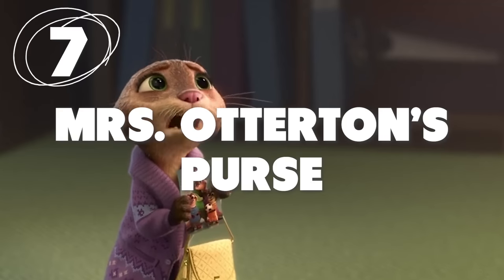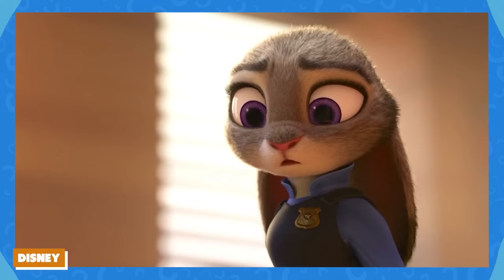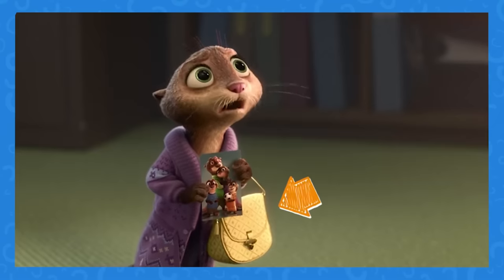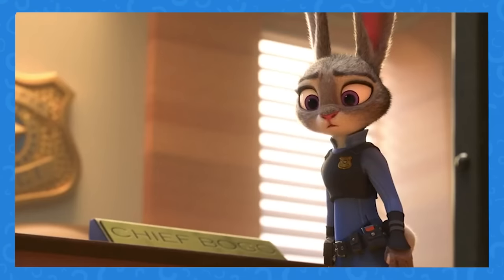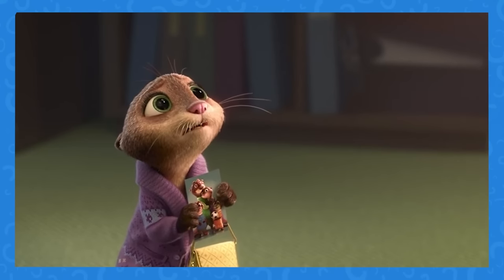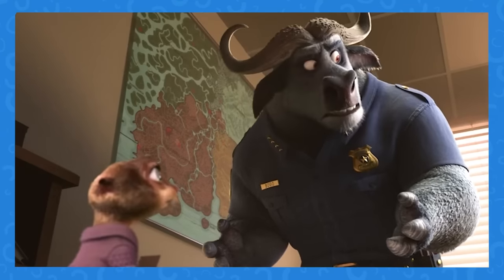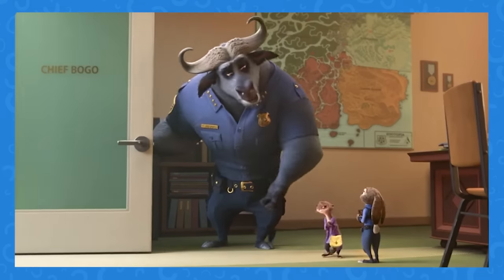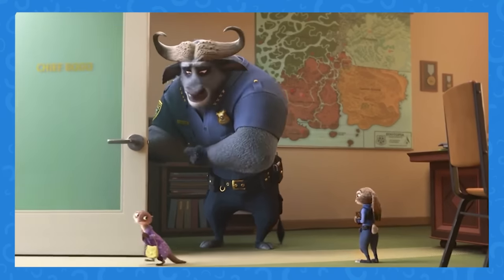Number 7: Is Mrs. Otterton's purse missing, or is this just an animation error? Over the course of this whole scene, Mrs. Otterton has a yellow purse on her arm. Yet when the camera zooms in on her holding the photo, the purse is gone. Of course, you have to be paying pretty close attention to notice this — and yes, we were paying pretty close attention.